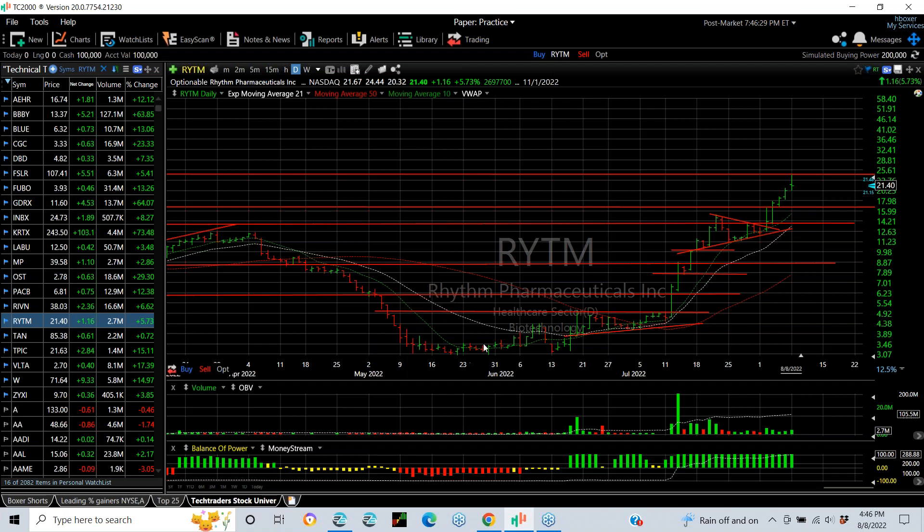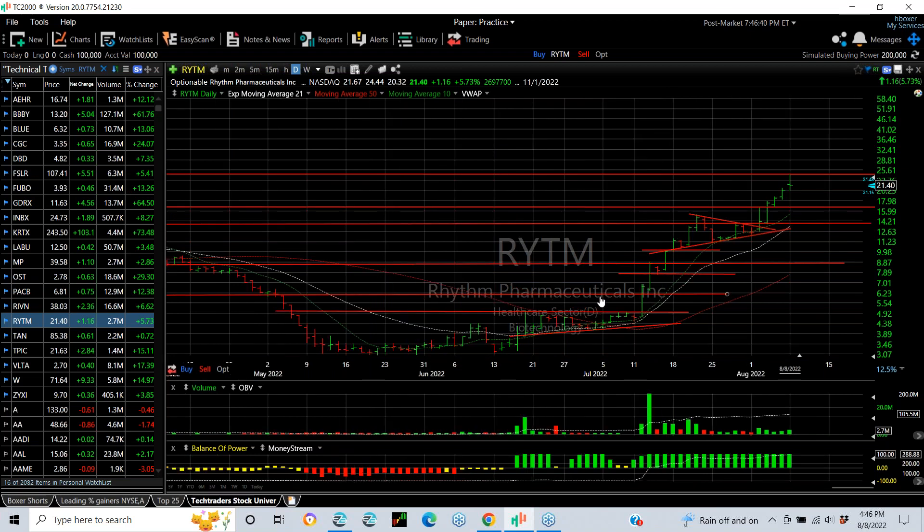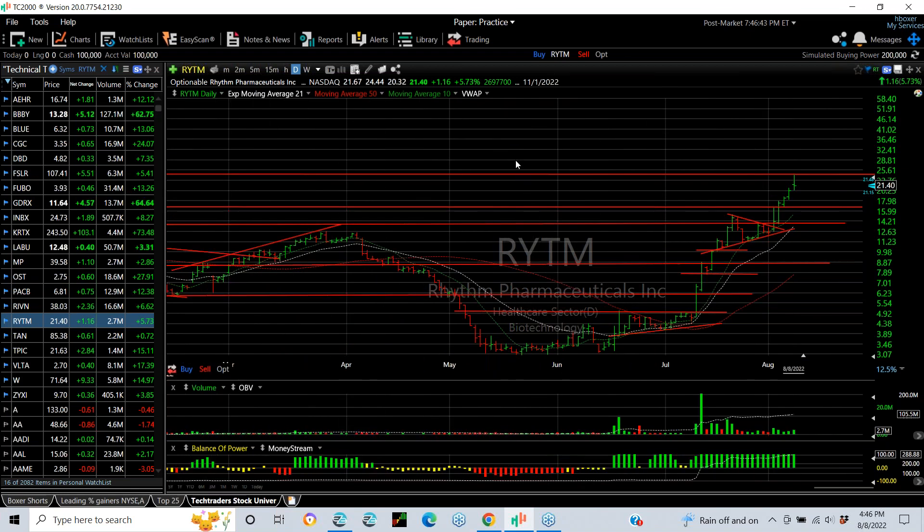Rhythm Pharmaceuticals — one of our best trades this year — has gone from the 5 range on a breakout just a month ago to 24.50 today, finishing 21.45 after hours. Still a fantastic move, and a multiple-hundred-percent gain winner for the tech traders.